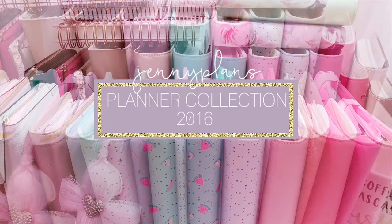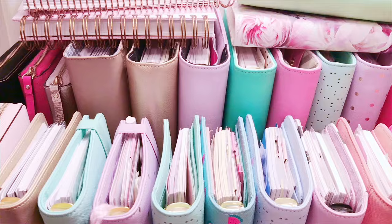Hi everyone, it's me Jenny. I hope you guys are doing well. Thanks for tuning in today. We'll be taking a look inside my current planner collection for all of 2016.